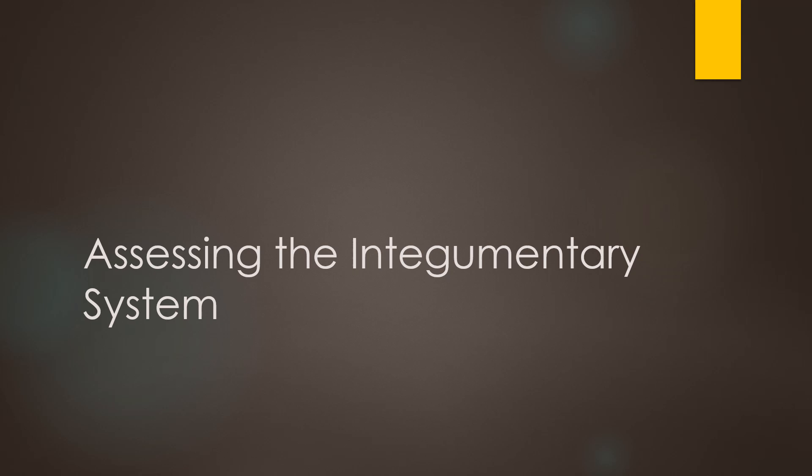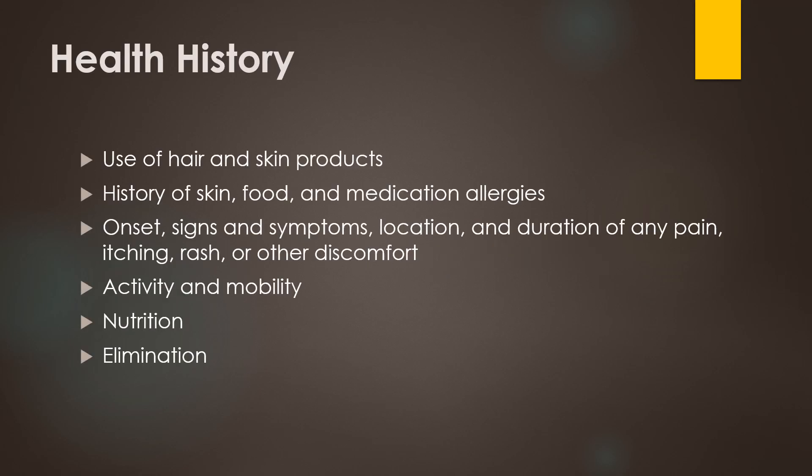Now let's discuss how we assess the integumentary system. Just like with all our other body system assessments, we want to start with our interview about the person's health history. We want to know what kinds of hair and skin products they use, including prescription, non-prescription, and herbal products. We want to know what types of skin, food, and medication allergies they have, as many allergies can cause skin reactions, and sometimes those skin reactions are our first clue that there's a reaction occurring.